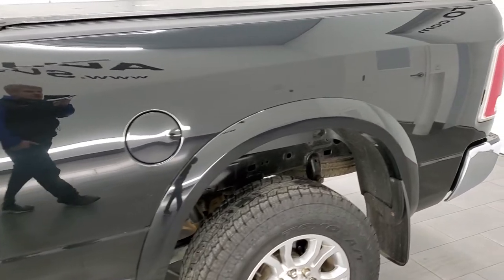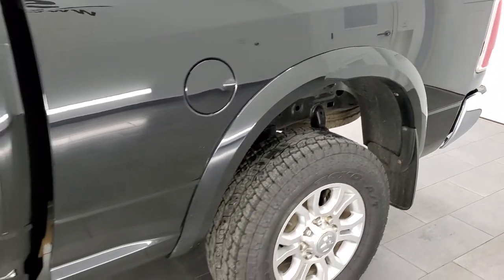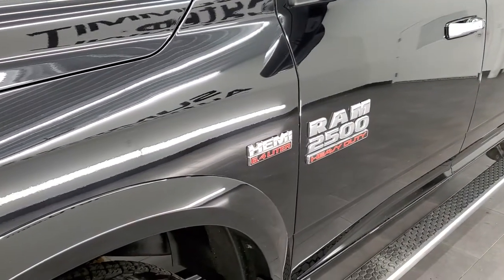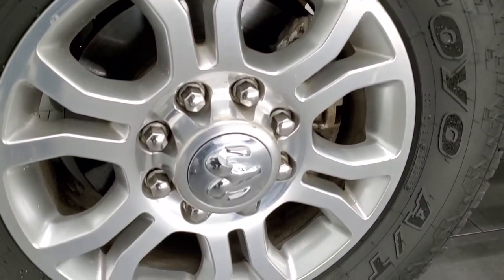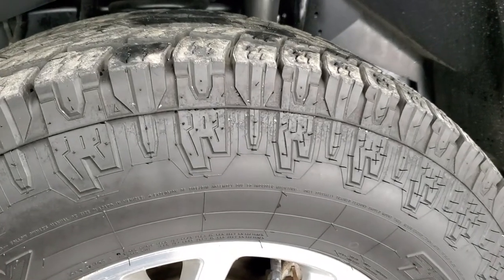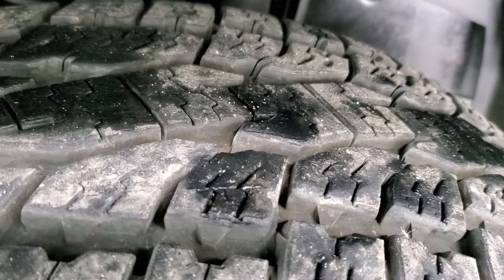Black clear coat is the color on this one. This one comes with the 18 inch polished aluminum rims. They're in pretty nice shape and it has open country Toyo AT tires. These are LT 275 70 R18s and they have probably 60 to 70% of the tread left on them.